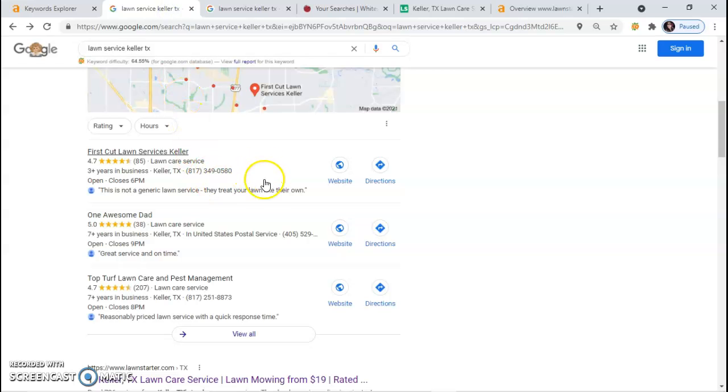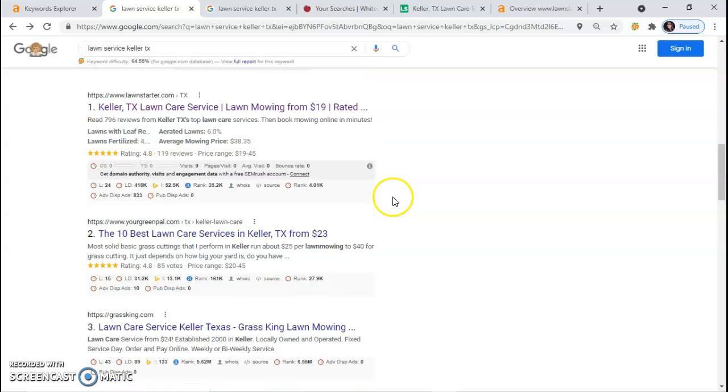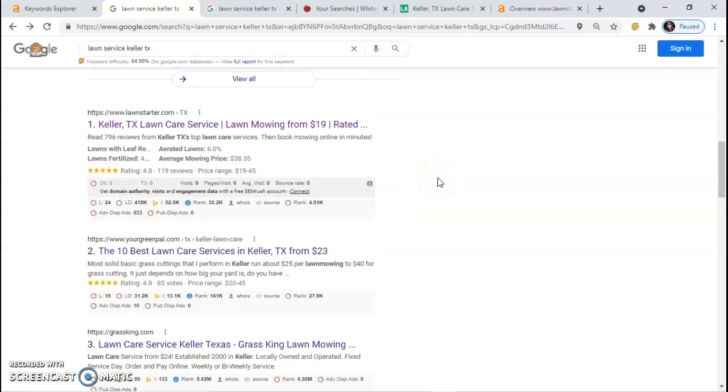The next section under the Google My Business section is the organic section. This is where your website is listed. I noticed that you don't have a Google My Business page or a website, but in order for you to appear here, there are things you need to do to beat this competitor.